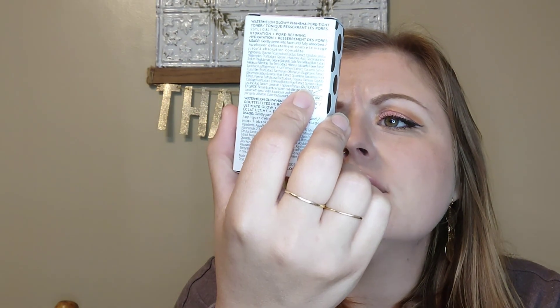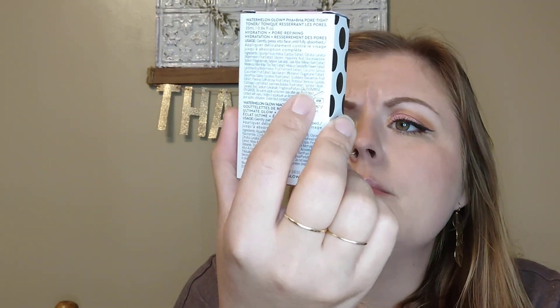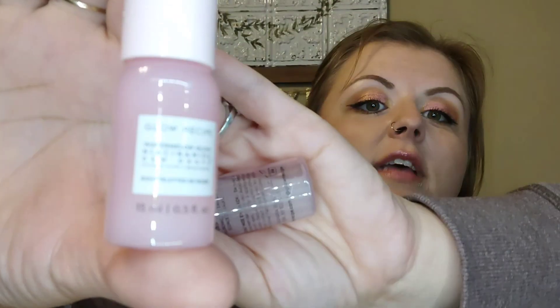I also had a birthday gift to redeem — and it was the last day to get it, which I almost forgot about. They had the Glow Recipe set available, so I got it. It has the Watermelon Glow Niacinamide Dew Drops and the Watermelon Glow PHA and BHA Pore Tight Toner — little travel sizes of those. Oh, that's so cute! I've been wanting to try some things from Glow Recipe, so I'm happy to test these out. They're tiny little babies but plenty enough to see if I like them.